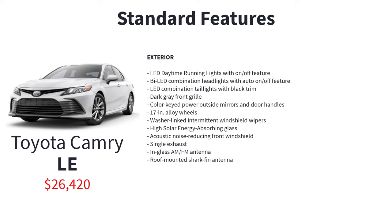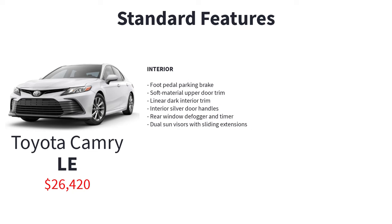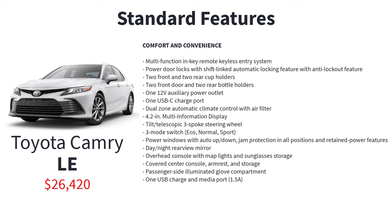Additional LE standard features include color-keyed power outside mirrors and door handles, 17-inch alloy wheels, washer-linked intermittent windshield wipers, high solar energy-absorbing glass, acoustic noise-reducing front windshield, single exhaust, in-glass AM-FM antenna, roof-mounted shark fin antenna, foot pedal parking brake, soft material upper door trim, linear dark interior trim, interior silver door handles, rear window defogger and timer, dual sun visors with sliding extensions, multifunction in-key remote keyless entry system, and power door locks with shift-linked automatic locking and anti-lockout feature.